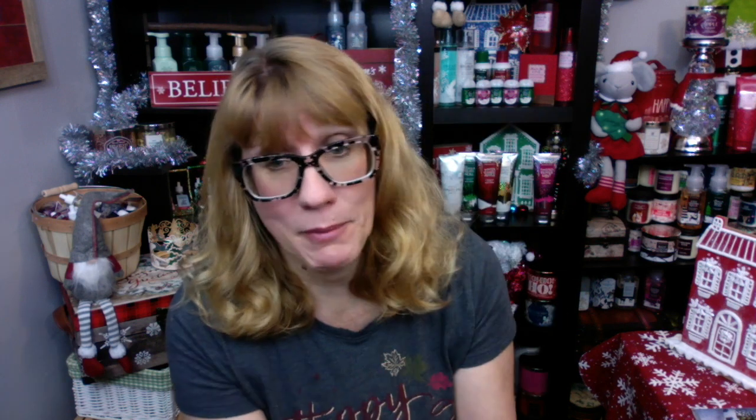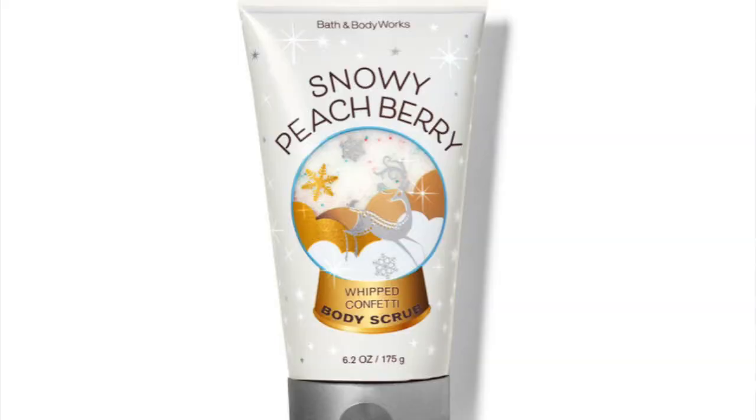I'm so excited about this one. But before we get started, I just wanted to let you know there are a couple new things on the Bath & Body Works website today. We have a snowy peach berry confetti scrub. Are you kidding me? I really hope we get it in Christmas cookies, too.